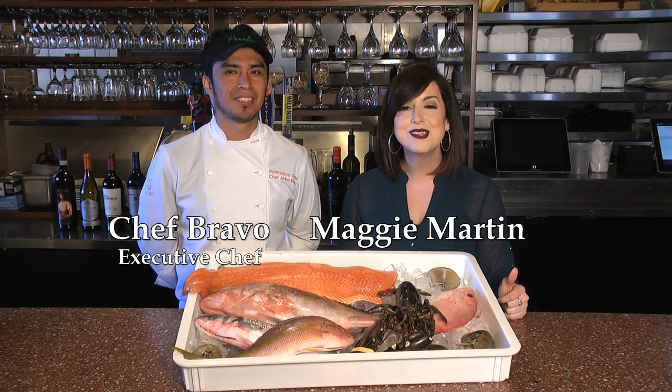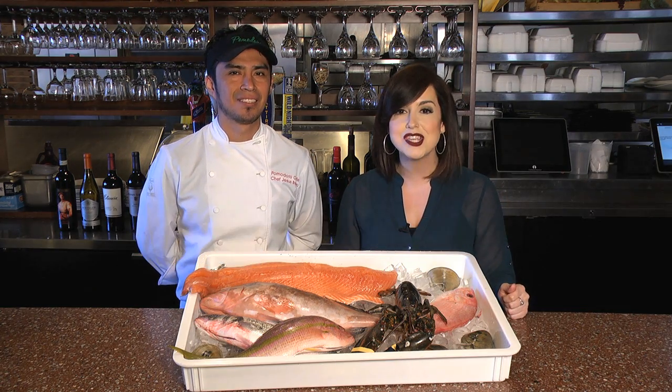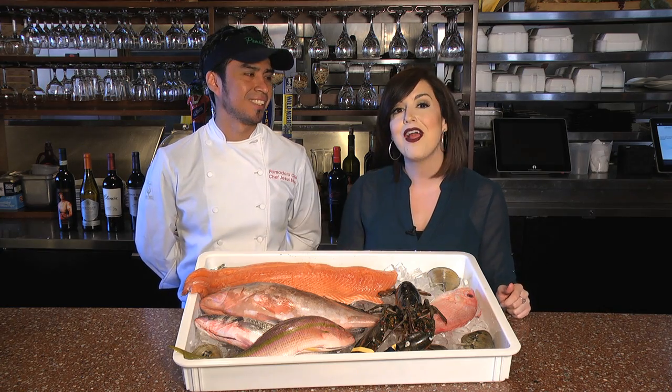Welcome to Be Our Guest. I'm your host Maggie Martin here at Pomodoro Cafe. You know Pomodoro for its delicious Italian cuisine, but did you know about the fresh seafood? Chef Bravo and I are headed to the kitchen.